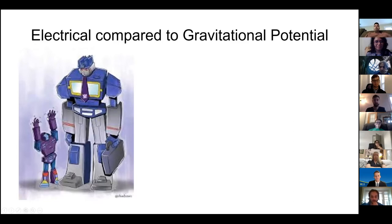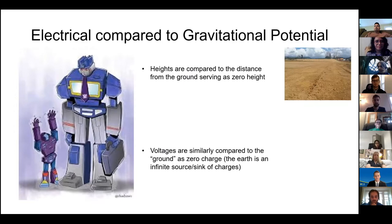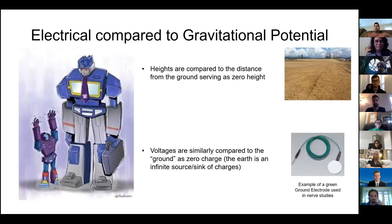Voltage is actually the amount of charge in one place compared with another location. Heights or gravitational potential are compared to the distance from the ground, and ground serves as the zero height. Similarly, voltages are compared to ground as zero charge, and the Earth is considered an infinite sink and source of charges. Any voltage you're talking about is the amount of charge at that location compared to ground. This is the purpose of the green ground electrode when you're doing any kind of electrodiagnostic testing.